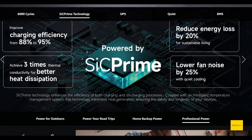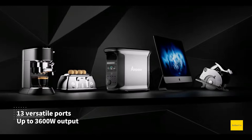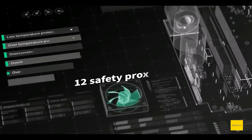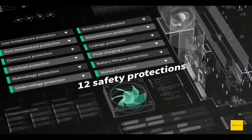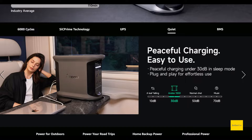Silicon carbide produces less heat, which means more efficiency and fewer losses. With less heat, the fans don't have to run as hard, so the unit will be quieter as well. Speaking of fan noise, this thing has a quiet mode or sleep mode rated at 30 decibels.